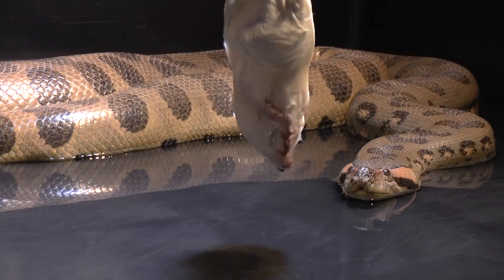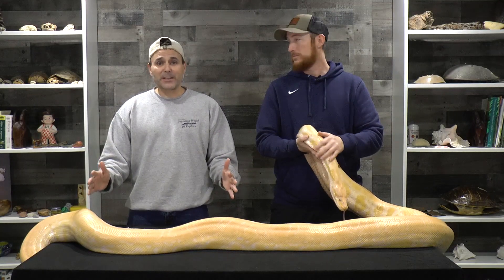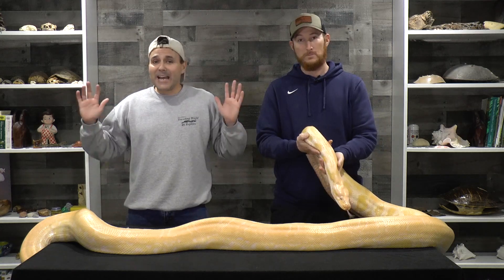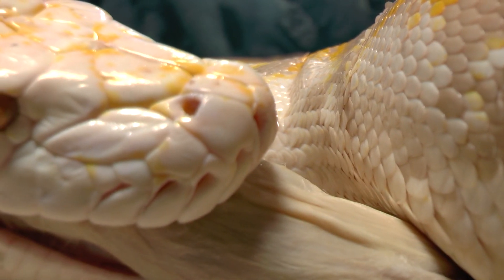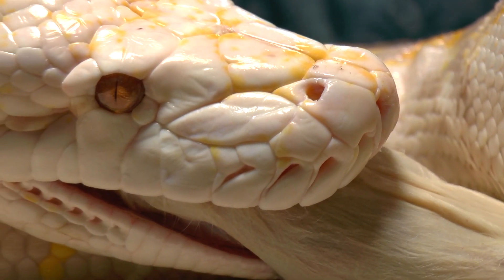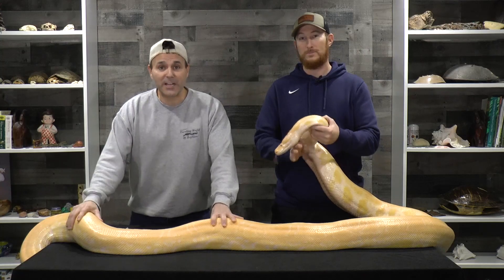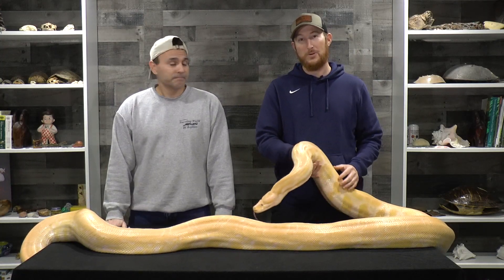Snakes eat in one of the most unique ways of any animal. Picture a giant turkey on the plate — now you have to eat this thing not using your hands, no utensils, you just have to pick this thing up with your mouth, no biting, no chewing, swallowing it whole. And actually swallowing something as big as yourself. Pretty impressive — that would be crazy.